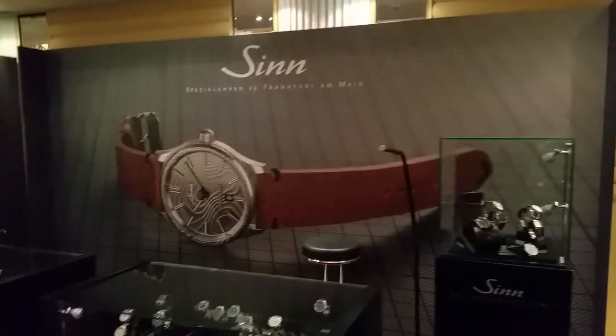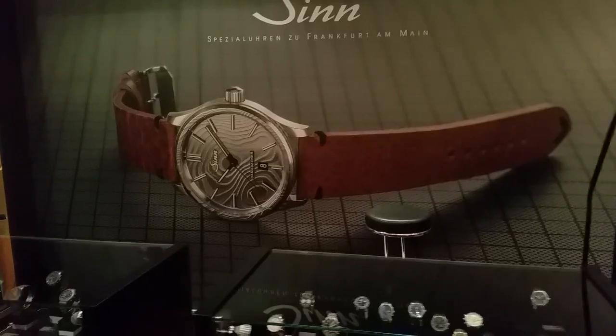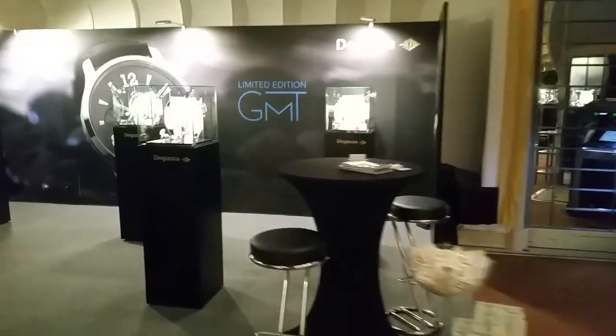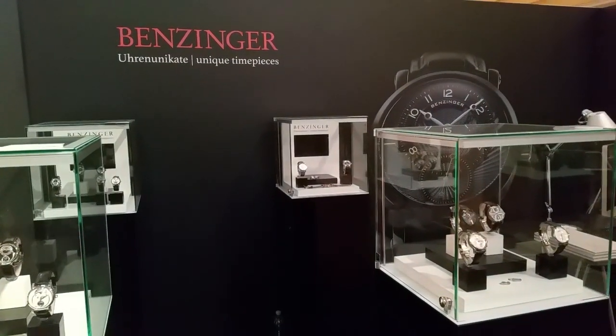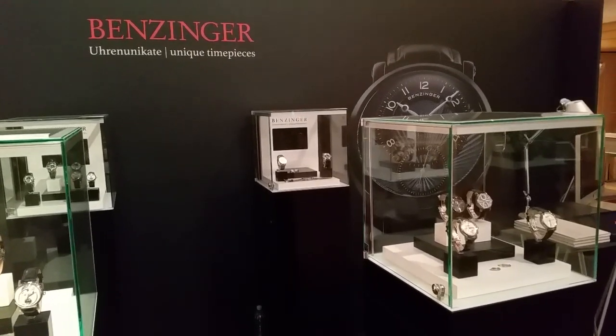We have Sinn, very well known, with their new Damascene watch. Formex. Laco. Fortis. Degussa. Guinand — a German company as well. Bensinger, very well known for his amazing guilloche dials, making probably around 30 watches a year.